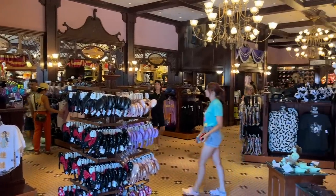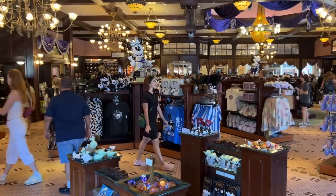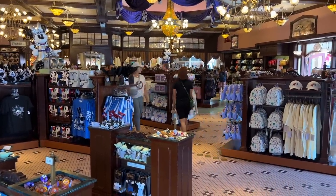You all seem to enjoy my Disneyland merchandise video from last time, and while I'm not much of a merchandise person, I thought we would do that again for you since it's summertime and see what new merch has landed in the stores.